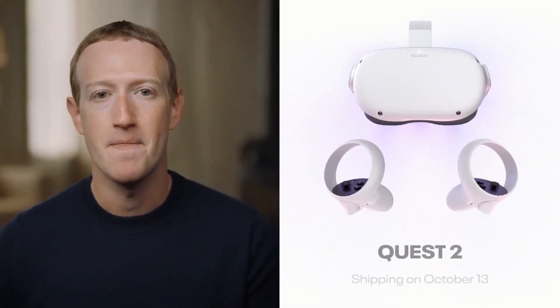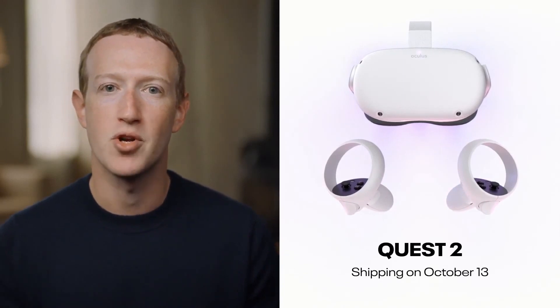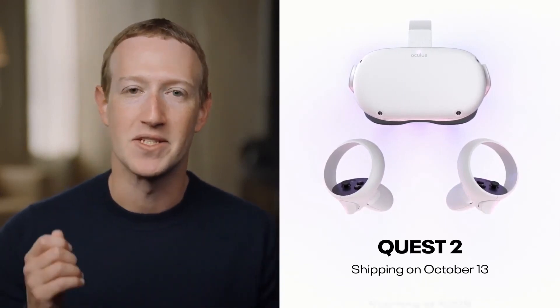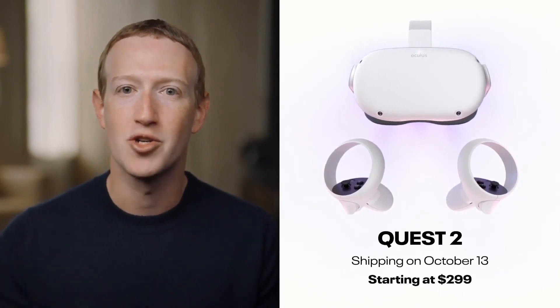It is shipping on October 13th and we are opening pre-orders today. And it starts at just $299.